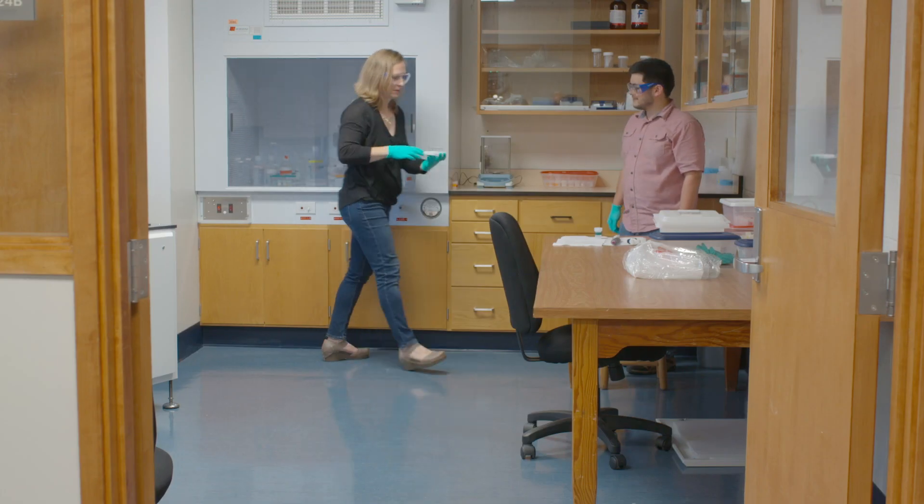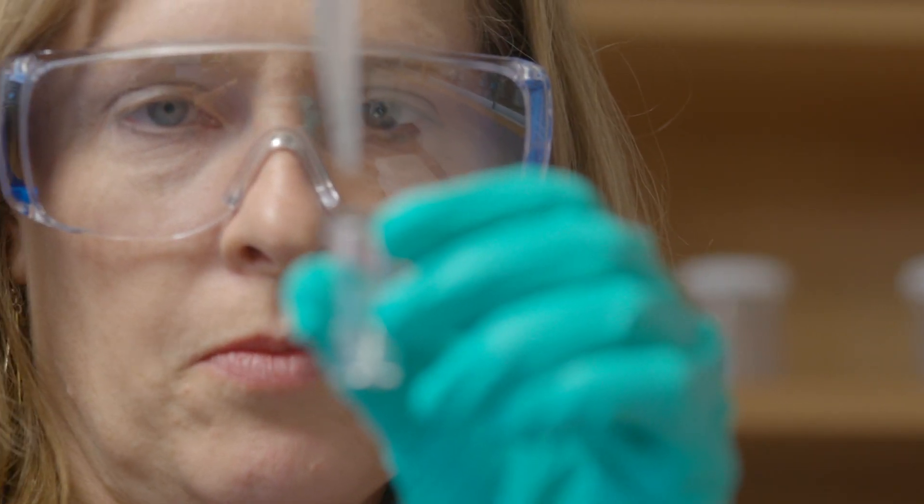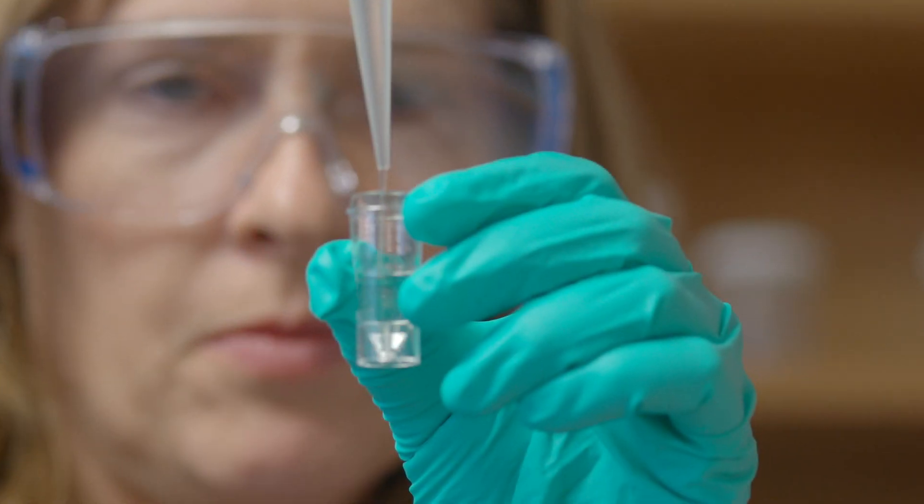When corals grow, they incorporate trace amounts of uranium into their skeleton, and we use that because the uranium decays slowly over time. So it's like a clock ticking away, and by measuring the amounts of uranium in the coral, we can figure out exactly how old it is.